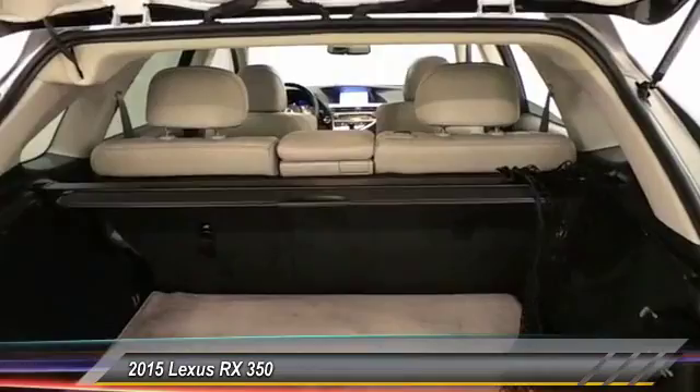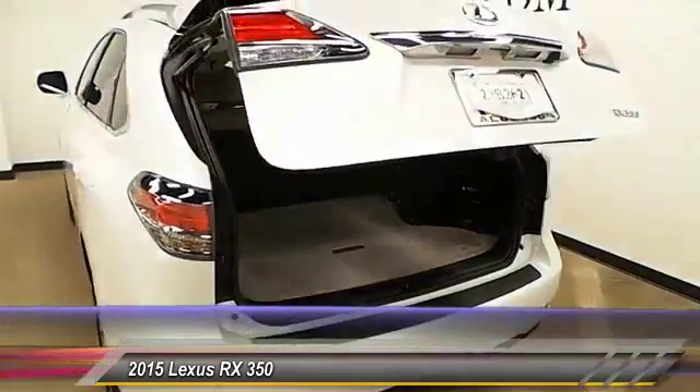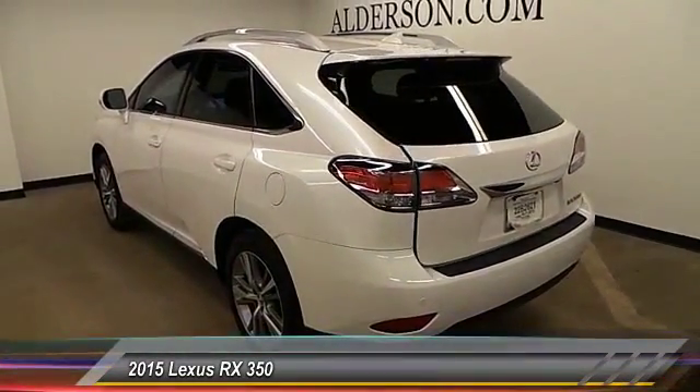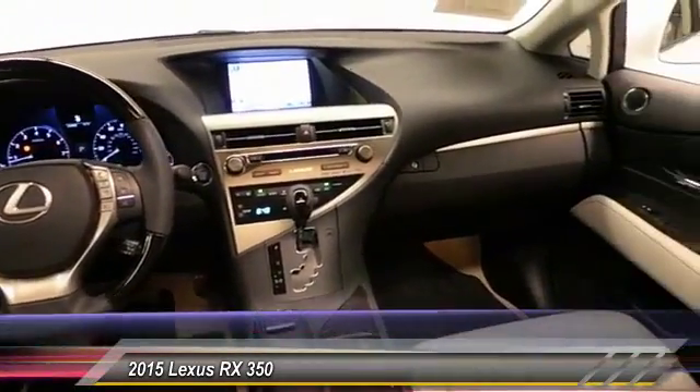Backup camera, keyless entry, traction control, Homelink garage door opener, auto dimming rear view mirror, PPO, automatic stability control, fog lamps, security system, child safety locks, dual zone climate control.